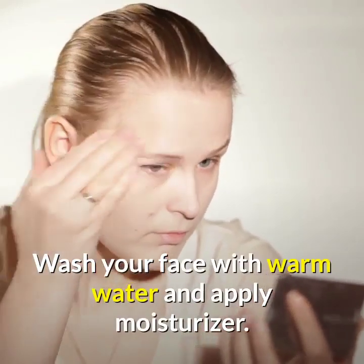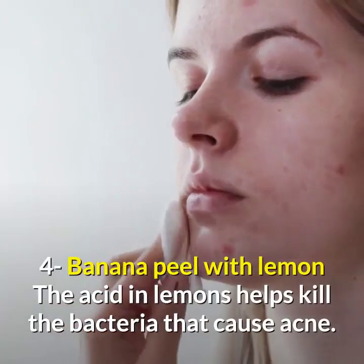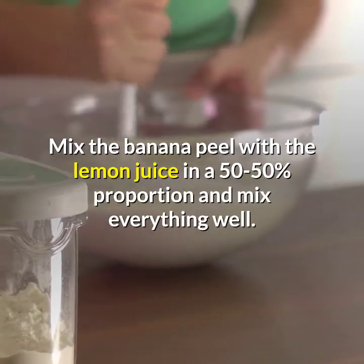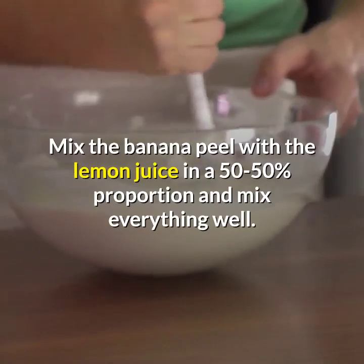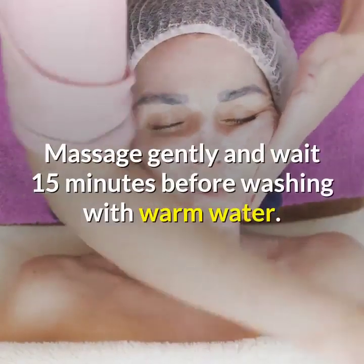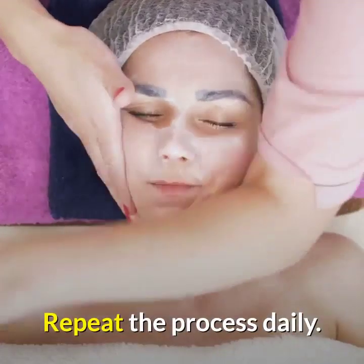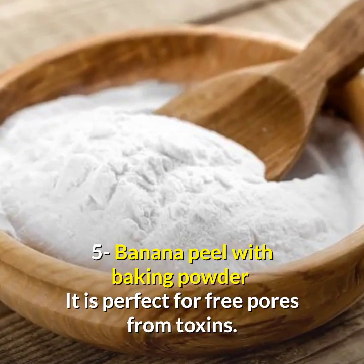Remedy four: banana peel with lemon. The acid in lemons helps kill the bacteria that cause acne. Mix the banana peel with lemon juice in a 50 to 50 percent proportion and mix everything well. Apply the paste with cotton on your face, massage gently, and wait 15 minutes before washing with warm water. Repeat the process daily.